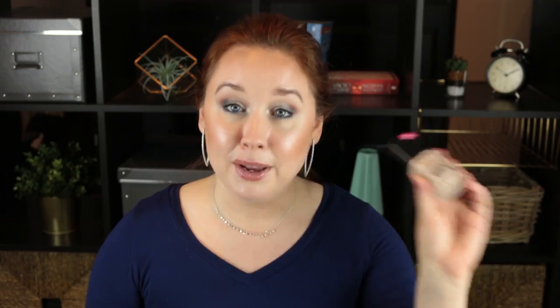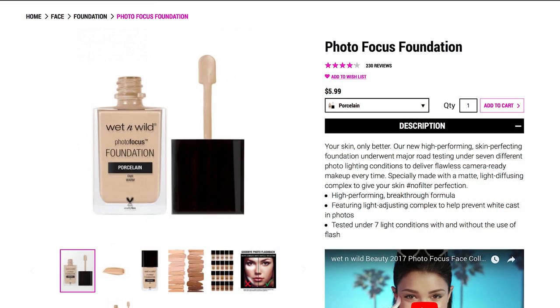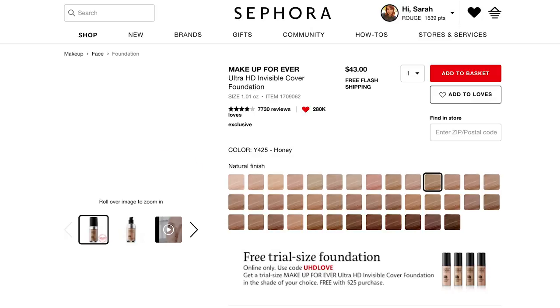The first two products are both foundations, and I have found some similarities between the two of them from an ingredients perspective that now kind of act as a warning sign for me. The first one is the Wet n Wild Photo Focus Foundation, and the much more expensive version that I equate this to duping is the Makeup Forever Ultra HD Foundation.